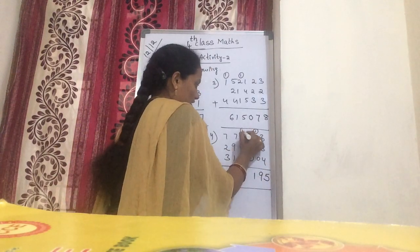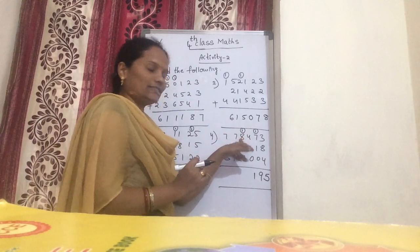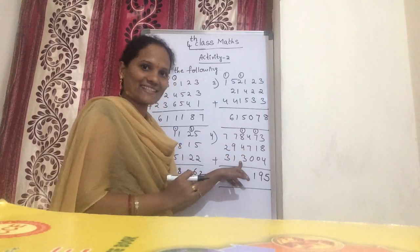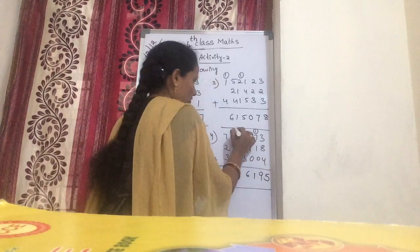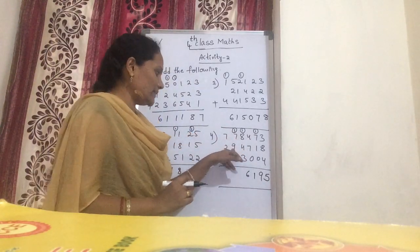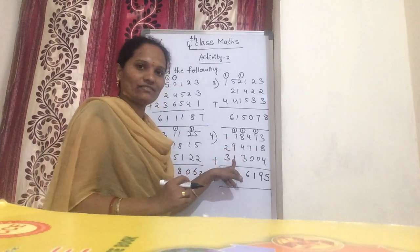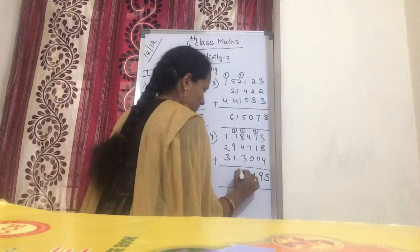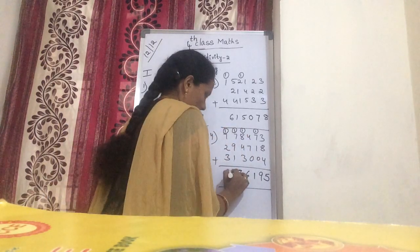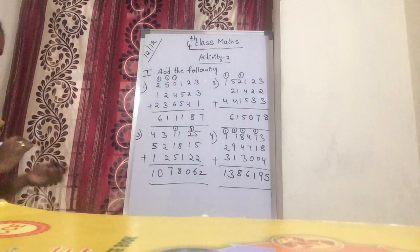Now 1 is kept down, 1 is carry over. Next: 1 plus 8 is 9. 9 plus 4 is 13. 13 plus 3 is 16. In 16, 6 is kept down, 1 is carry over. Next: 1 plus 7 is 8. 9 plus 9 is 17. 17 plus 1 is 18. Now 1 plus 7 is 8. 8 plus 2 is 10. 10 plus 3 is 13. Now the answer is 13 lakhs 86,195.